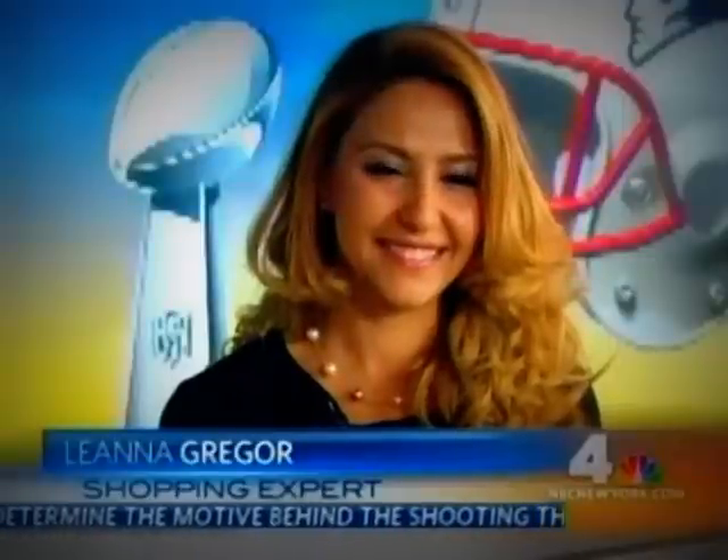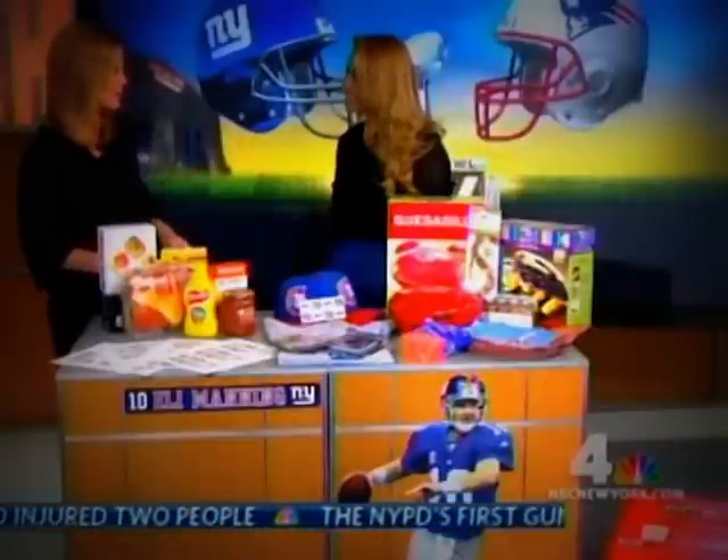According to the National Retail Association, this year more than 63 million people are expected to watch the big game at a Super Bowl party at home. If you want to make your game day party a hit, start by stocking up on a few must-have essentials. Shopping expert Leanna Greger from PromotionalCodes.com is here to help us score big on some big discounts on party supplies.